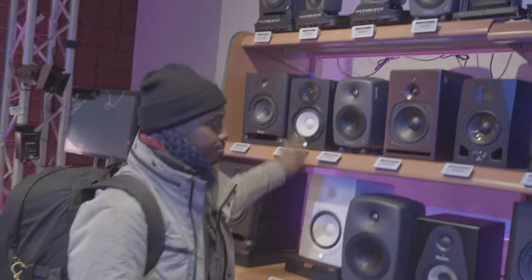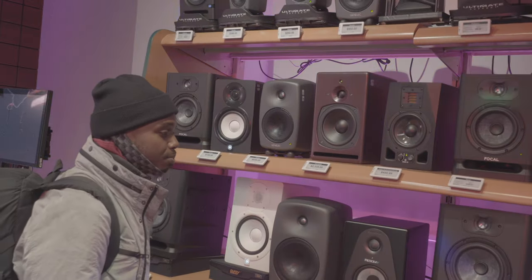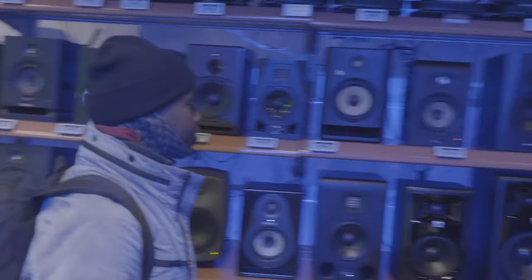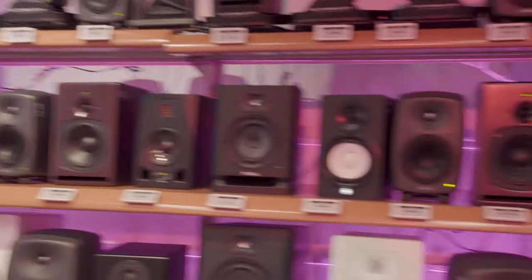I usually stay away from the Yamahas — everybody's on the Yamaha vibe. Focals are doing new things with the Alpha series — pretty good-sounding monitor. The Genelec is just a standard for the low end. These are one of my favorites; I have this in the studio right here. Definitely check those out — a pair of Focals. Yeah man, it's the monitor room — check it out.